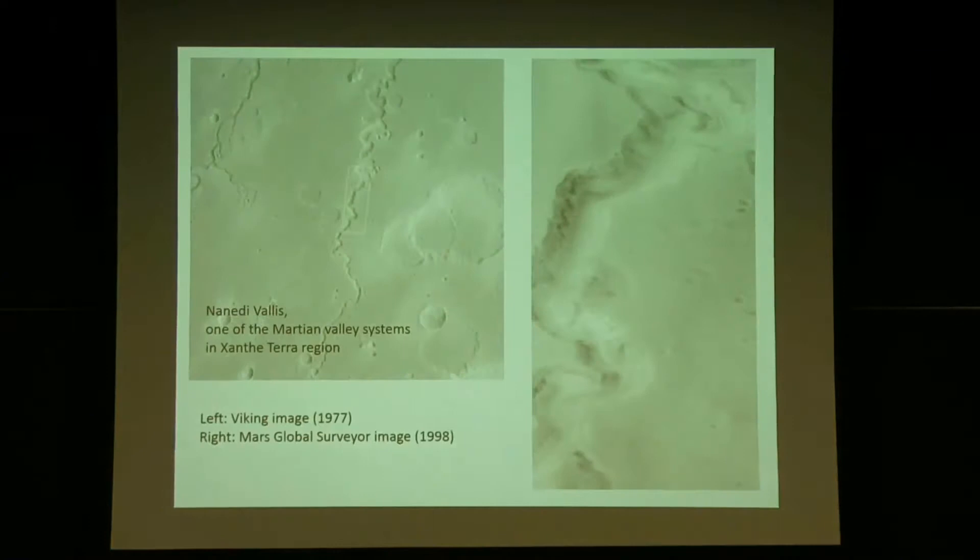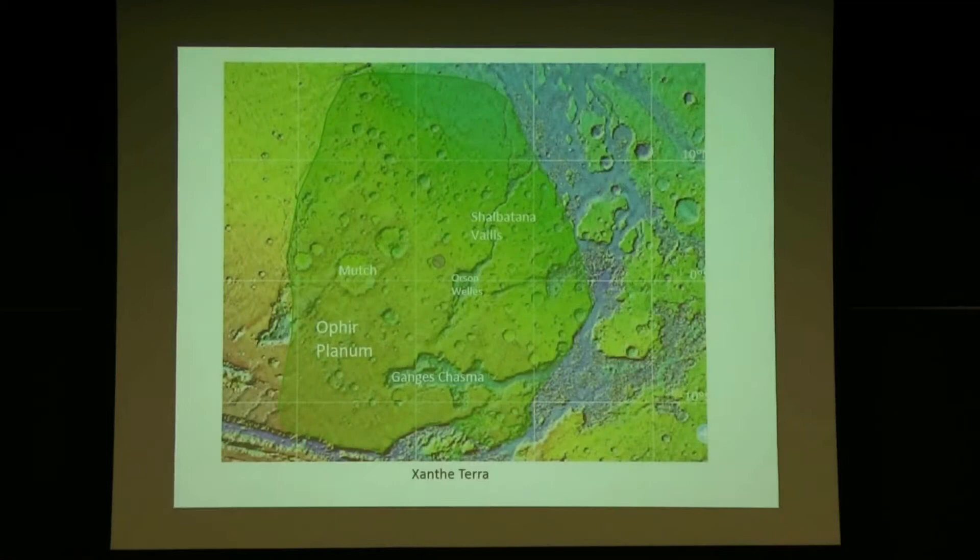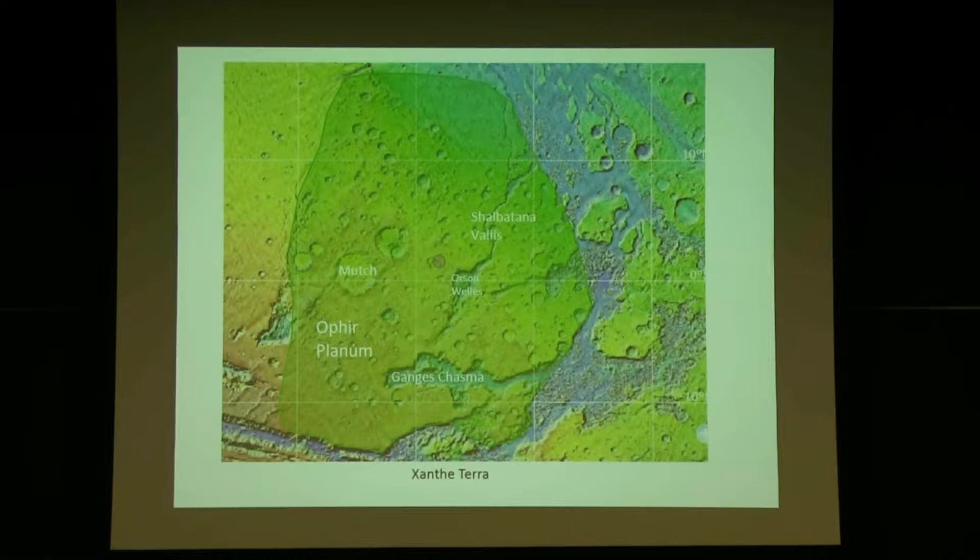We have ancient valley networks — this one is called Adidi Vallis, with a bunch of branching features. This is not the same as outflow channels; they are different things. There's a close-up from a Viking spacecraft orbiter from the 1970s alongside a 1998 Mars Global Surveyor image for more detail. This region is called Xanthi Terra. When you zoom in, you see lots of these channel features all over — evidence for a period when the surface and atmosphere of Mars were warm and wet.